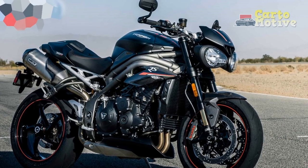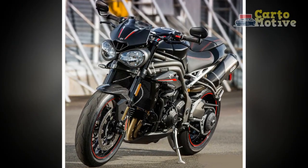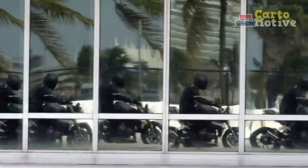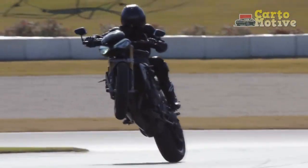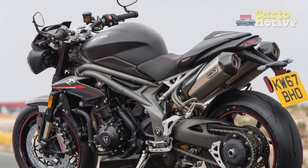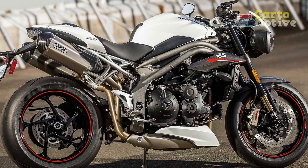Design and Aesthetics: From the moment you lay eyes on the Triumph Speed Triple RS, it becomes apparent that this is a motorcycle with attitude. The aggressive stance, accentuated by sharp lines and minimalist bodywork, exudes a sense of raw power and purpose. Triumph has achieved a perfect balance between retro-inspired elements and contemporary design cues, creating a bike that appeals to riders from all generations. The muscular fuel tank and the signature twin headlights give the Speed Triple RS an unmistakable identity.